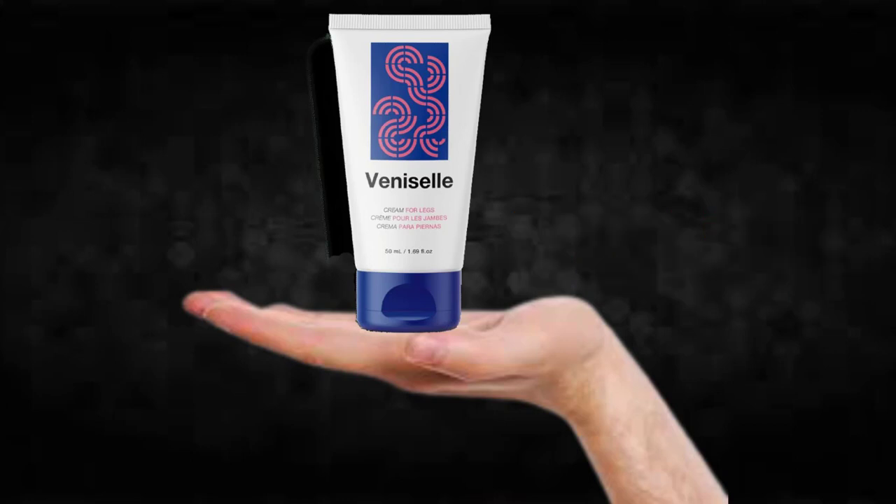Remember to keep in mind that your results will be very different from any other person because your organism acts in a very unique way. I really hope this video helped you and that VeniCell actually helps you improve your life and gain the many other benefits that this product promotes.